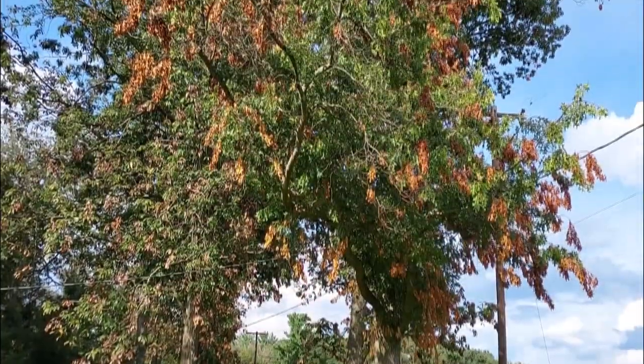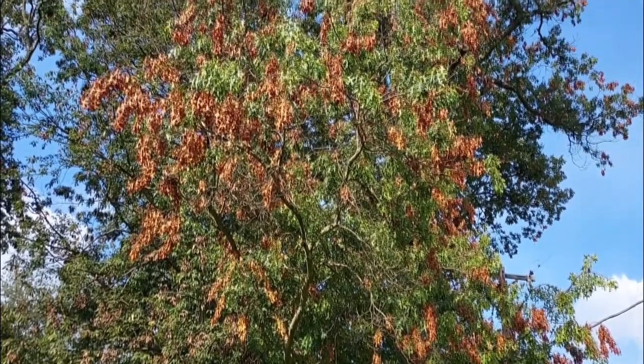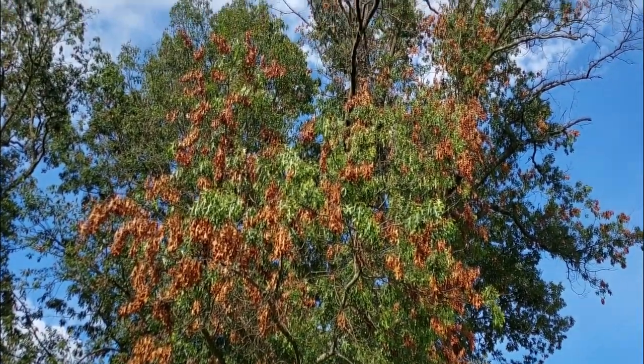Hey guys, quick message from Ryan Bridge, the Bug Man. The 17-year cicadas, the periodical cicadas, they're gone — but guess what? They're not really gone. They left a neat little treasure behind for everybody. Check it out — these down branches are all holding eggs.